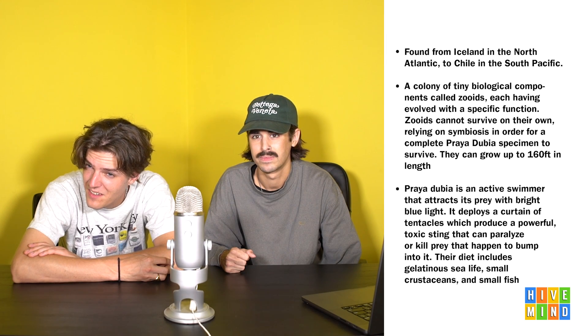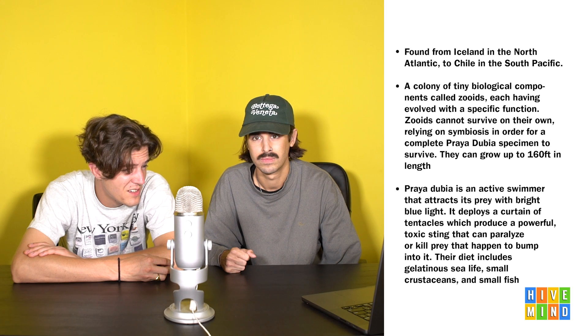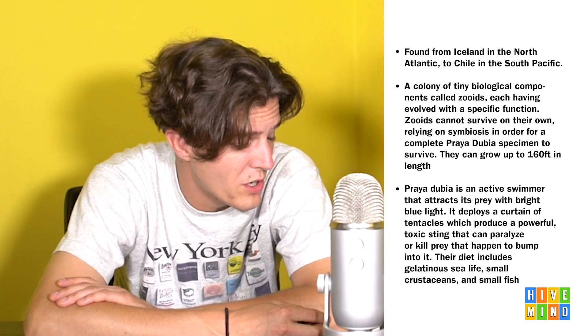That is so cool. Could a human get snared in one of these? I don't know, to be honest. I'm sure it's happened before - they're 160 feet long. I'm sure one would mess you up. It's like a jellyfish orgy or something.